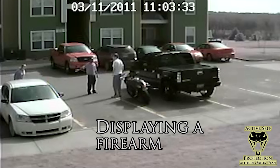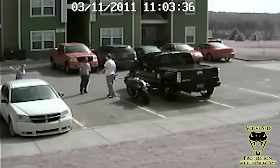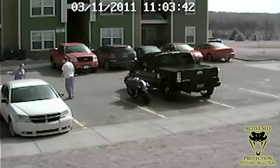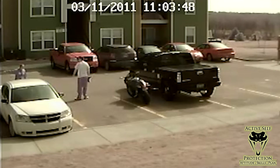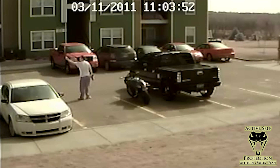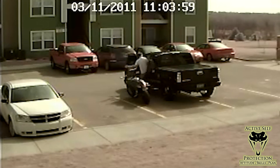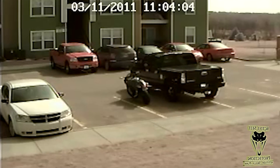Every state has different laws on the defensive display of a firearm, so make sure you check your local laws. In some places this would be aggravated assault. In a place like Arizona, he probably could get away with it because of the presence of the other person with the pipe. Thankfully it de-escalated and did not escalate to a deadly force encounter, because the arguers and the guy with the pipe didn't want to fight with a man who had a gun in his hand. Sometimes the mere display of a firearm is enough to stop a deadly threat — and somebody with a pipe would be a deadly threat — but check your local laws because I don't want you to get charged with brandishing when you're trying to prevent the use of deadly force.